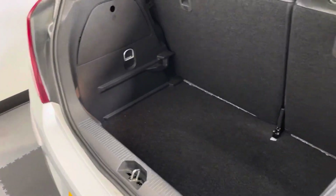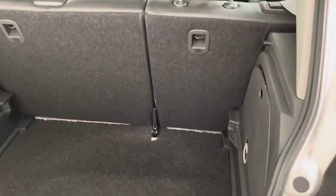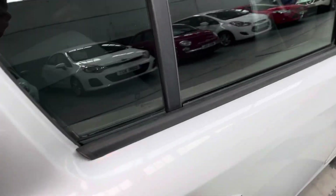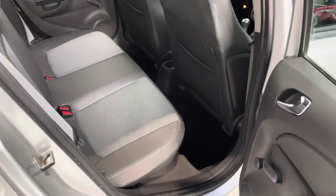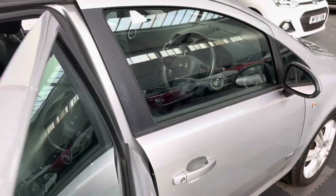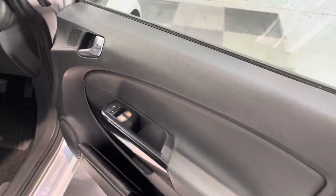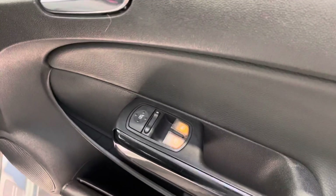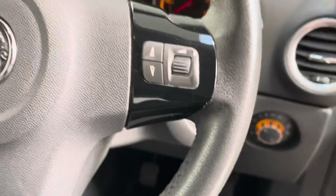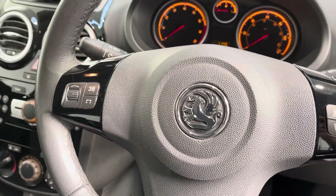It's got full service history, a really good-sized boot with split folding rear seats as well. I'll just show you the legroom in the rear — it's a good spacious little car for a small car. The Design model comes with front electric windows, electric mirrors, auto lights, a multifunction steering wheel, and stereo controls on the wheel.